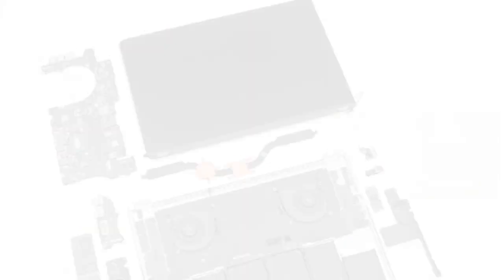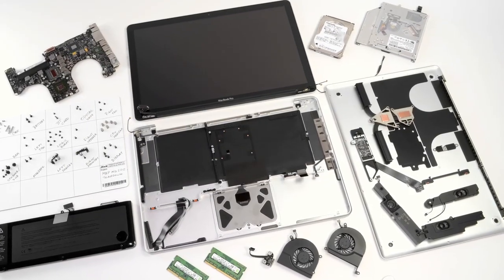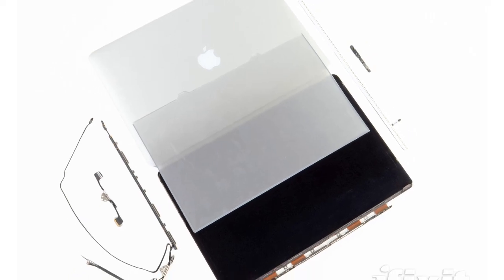As I'm sure you already know, Apple released an updated MacBook Pro with a retina display, another updated MacBook Pro with a regular old display, and an updated MacBook Air. So we had three different computers and the retina display on our teardown operating table.